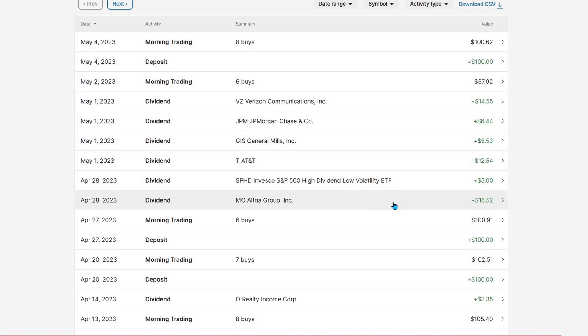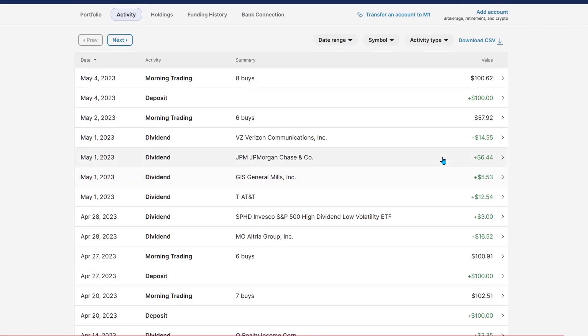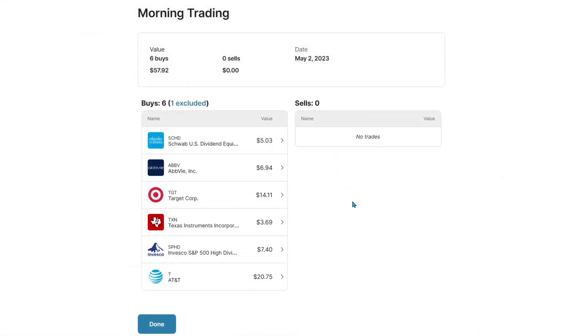We received $16.52 from Altria, $3 from SPHD, $12.54 from AT&T, $5.53 from General Mills, $6.44 from JP Morgan, and $14.55 from Verizon, equaling $57.92 we were able to spend. We put that across 6 buys.